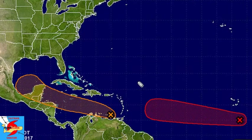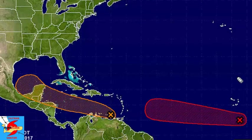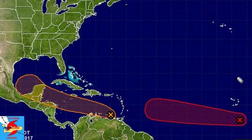Our second area of interest is a broad area of low pressure associated with a tropical wave in the eastern Atlantic, generally 400 miles or so south of the Cape Verde Islands. It is expected to move generally westward over the next several days, and conditions ahead of this system appear quite favorable. A tropical depression is more than likely to form by early next week.